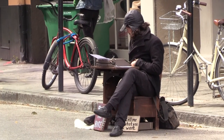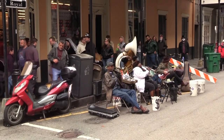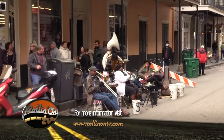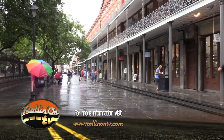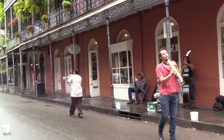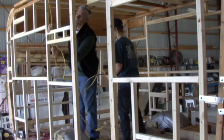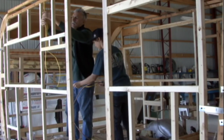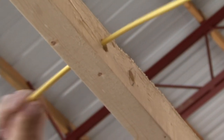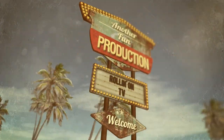We hope you enjoyed this week's show. For more information on anything you've seen on the program, along with additional videos, stories, news, and some great contests, visit our website at RollingOnTV.com. You can also watch Rolling On TV on Roku, Amazon Fire, Vimeo, and YouTube, as well as on any of our station's streaming media services. For complete coverage information, click on the Where to Watch link on our website. As usual, this has been another fun production.